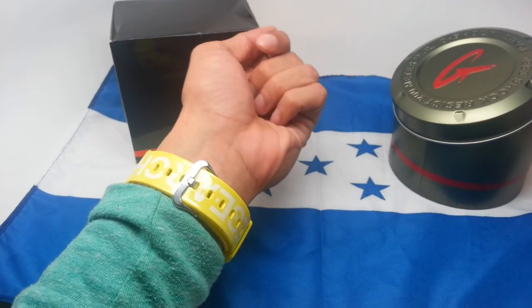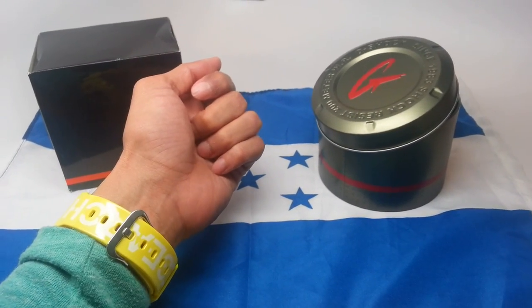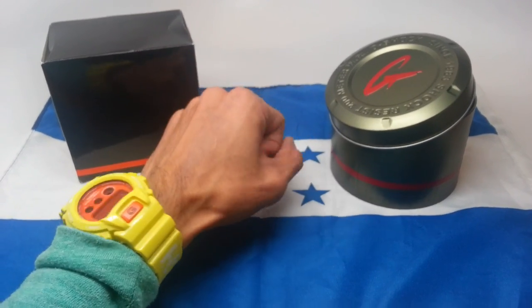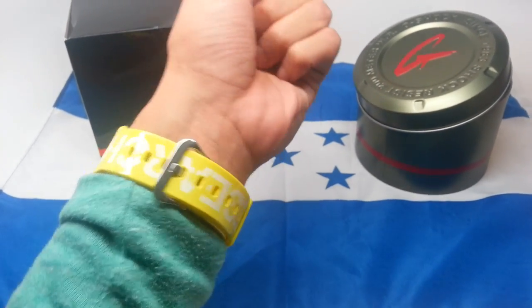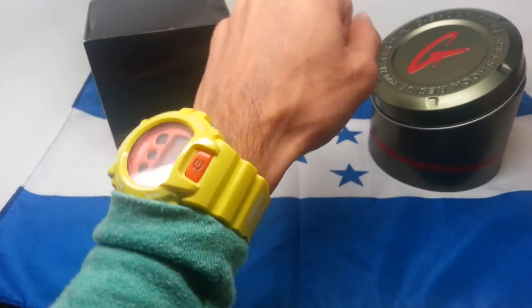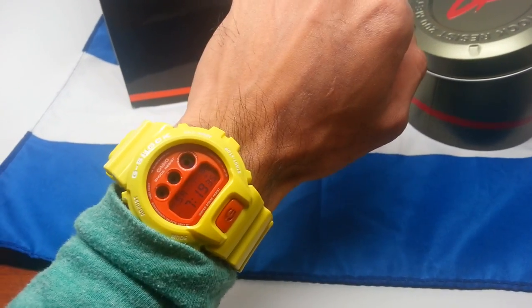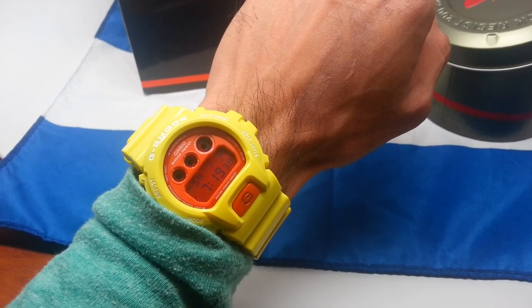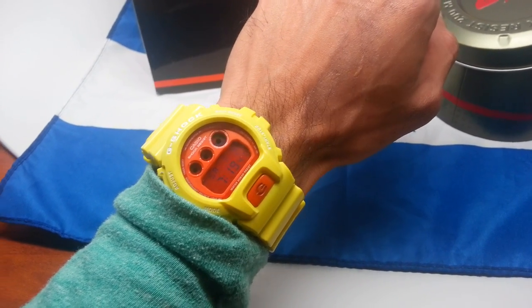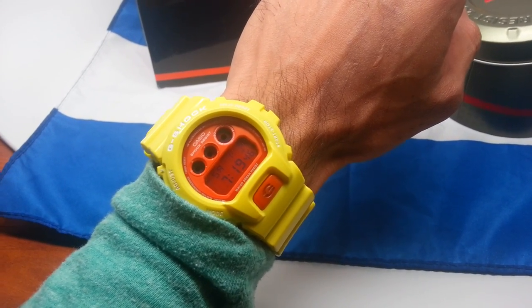I'm rocking a custom piece for my boy — the same person that sent me this. Mutiga from Singapore sent me this. It's an LRG pineapple band with the MM4 bezel and button, which is orange. Very nice piece.